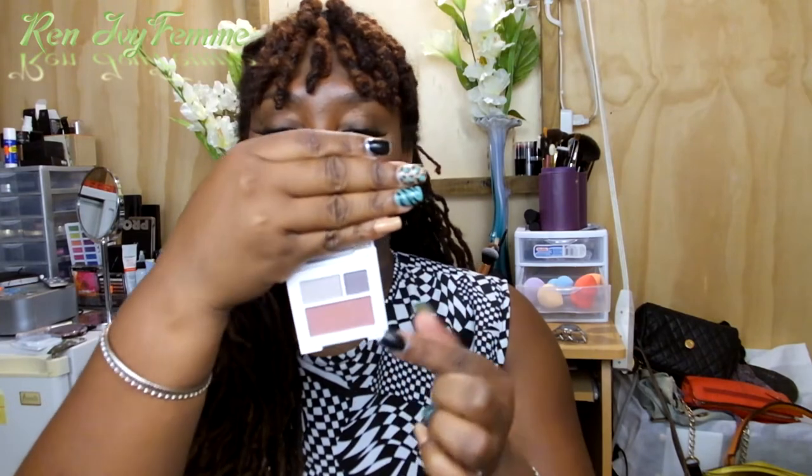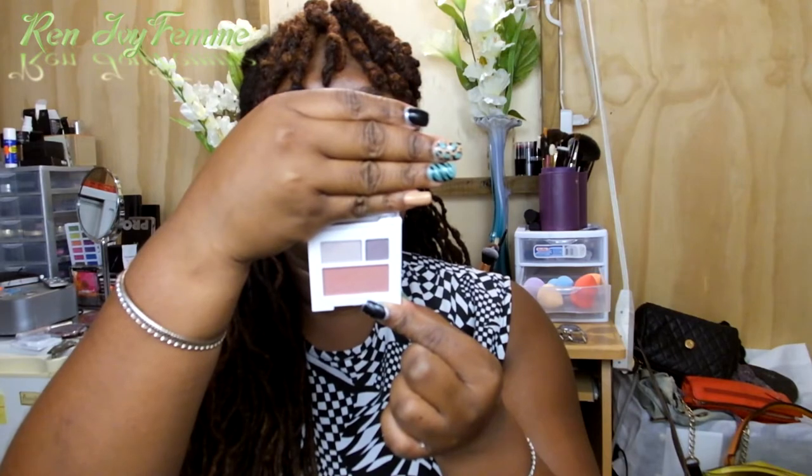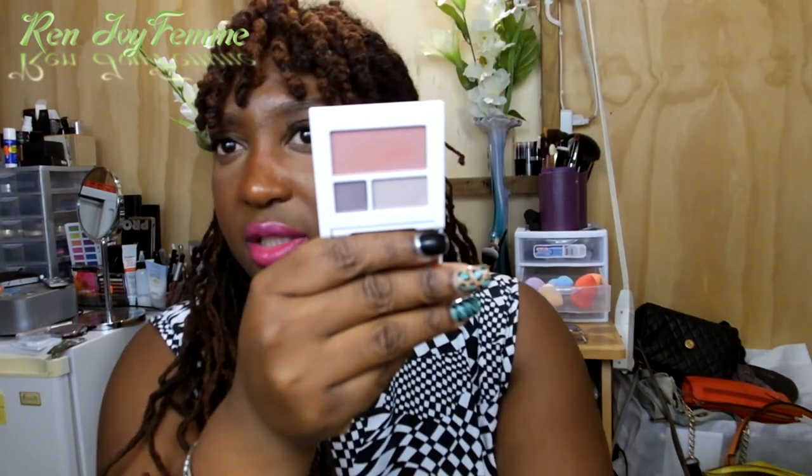The set also includes a Clinique trio palette. It has two eyeshadows — Twilight Mauve and Brandy Plum — at the top, and at the bottom a blush called Smoldering Plum. I'm going to try to get a closer look at the colors. I'm not sure how I feel about this but I will definitely give it a try.